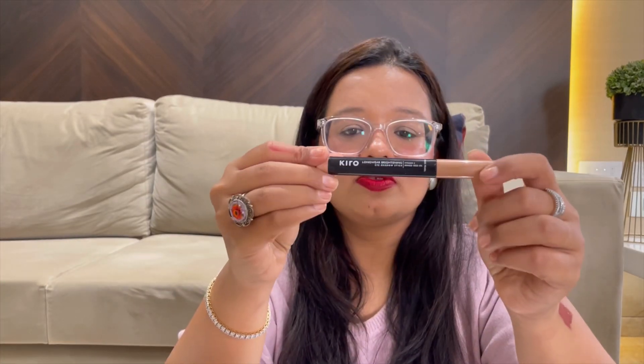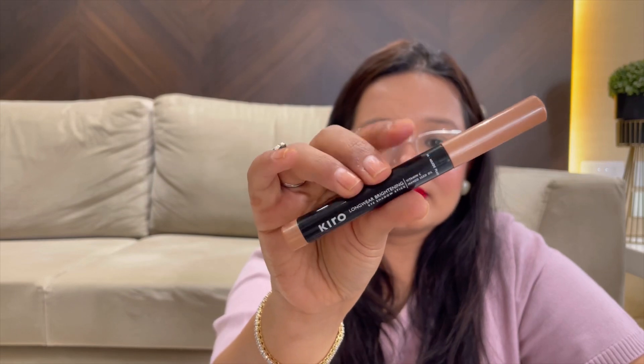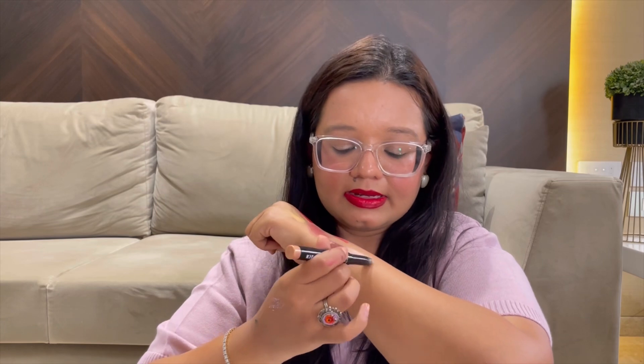Then I have the Kiro Beauty Long Wear Brightening Eyeshadow Stick in the shade Nude Pearl 04. It swatches as a beautiful champagne color — it's buttery and blends well. It gives a nice wash of champagne color for a very minimal, nude makeup look. I'm actually wearing it today — just a very light wash of this color because I have a bold lip and wanted soft eyes. It's easy to throw in your bag and just glam it up.